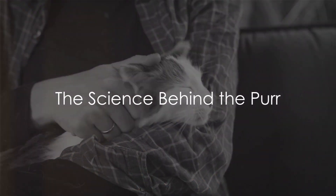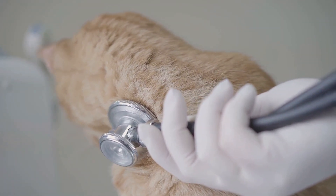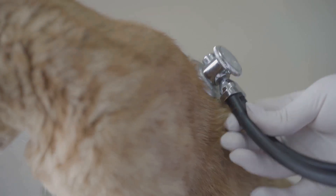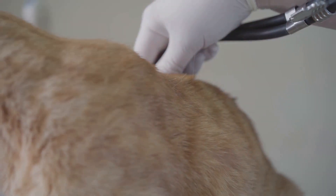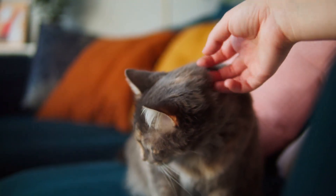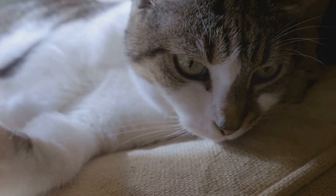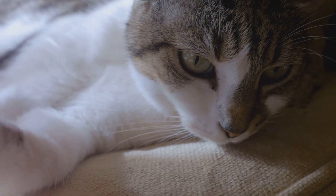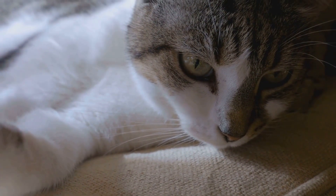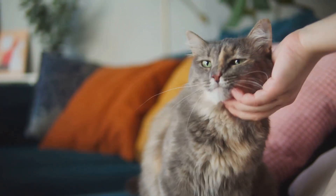So, what's the science behind the purr? Well, it's all about vibrations. Cats, like us, have a larynx or voice box. Within this larynx are two sets of tissue folds known as vocal cords. Cats have a unique structure in their larynx called the vocal fold, which is not found in many other animals. These vocal folds, along with the laryngeal muscles, are the main characters in our purring story. When a cat decides to purr, its brain sends signals to the laryngeal muscles, causing them to tighten. This tightening restricts the air passage slightly, so when the cat breathes in and out, the air vibrates against these tightened muscles — and voilà, we have a purr.